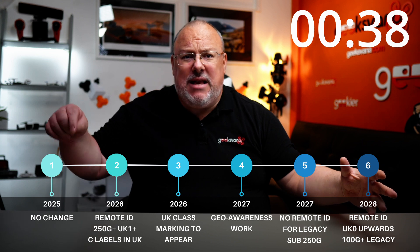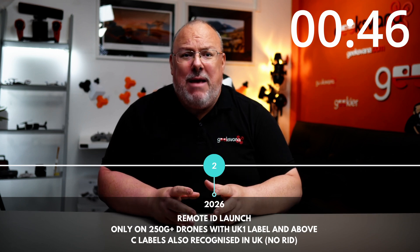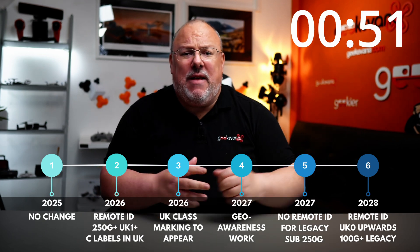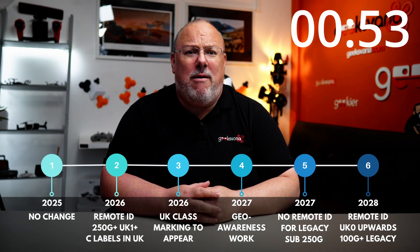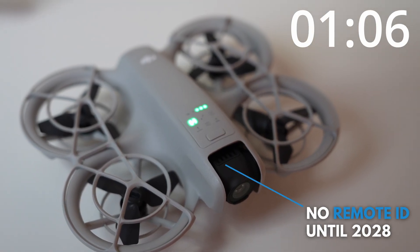Although remote ID starts in the UK from January 2026, it only includes drones that are over 250 grams and have a UK One label. So for a good chunk of time — until 2028 — it's unlikely that your sub-250 gram drone will need to worry about remote ID at all. We're talking things like the DJI Mini series and similar small drones. That is because at the moment UK law states remote ID is required when they activate the legislation for drones over 250 grams.